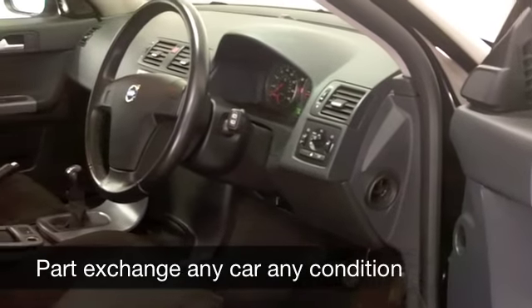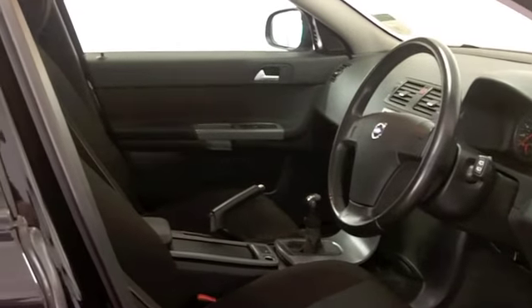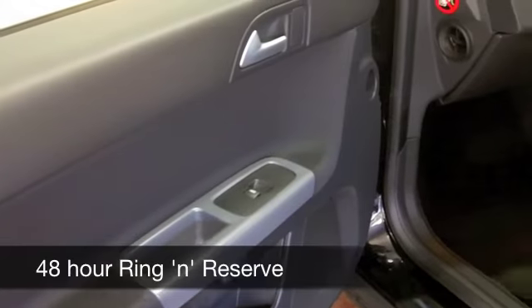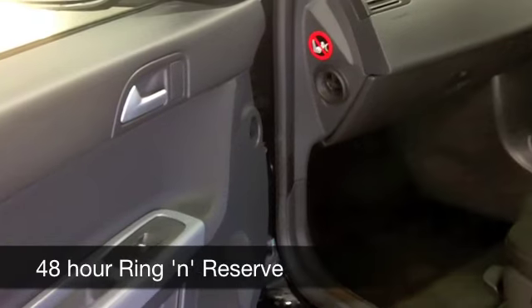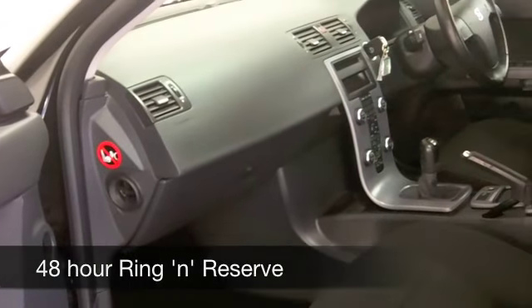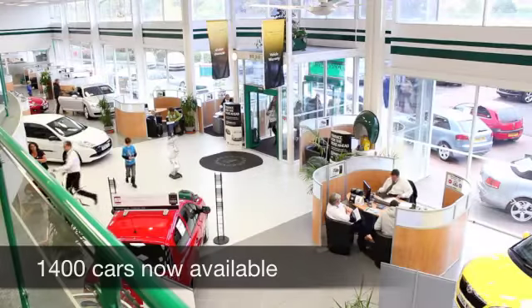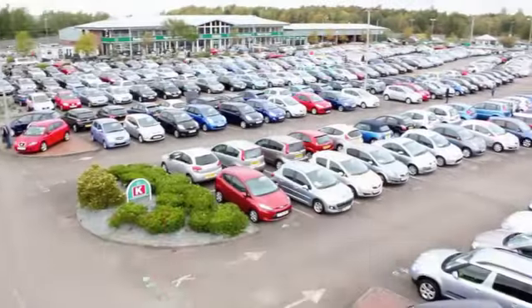Cloth interior — pop the back seats down and you've got a very nice load space there. Very practical. All-round airbags, climate control, power-assisted steering, CD and radio to keep you entertained, so it's all there. And this is the good news: about 72 to the gallon — you're going to expect even more on a longer journey.